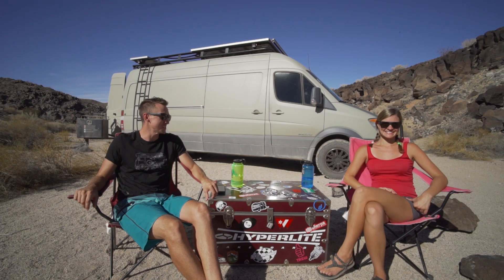Hey everybody, it's Nate and Steph from Adventure Backpack. Today we are going to be bringing to you our very first holiday gift guide, and this one is going to be focused on free items.